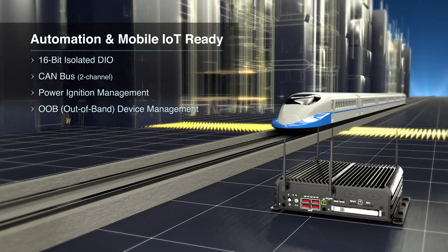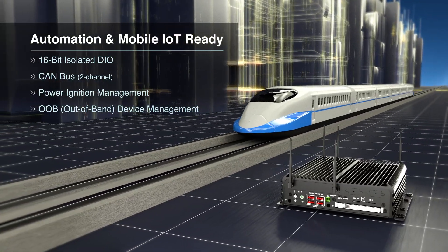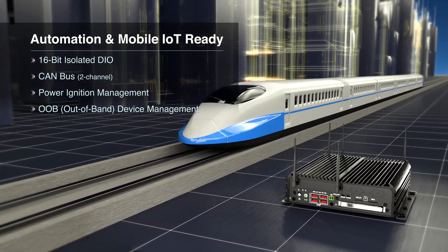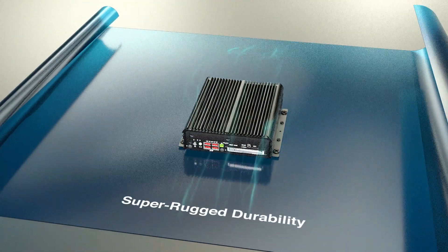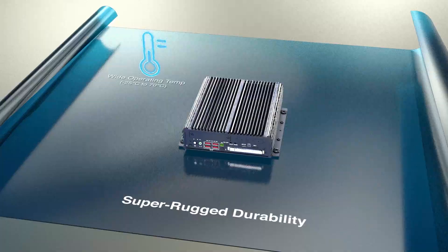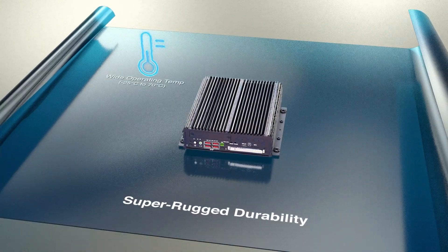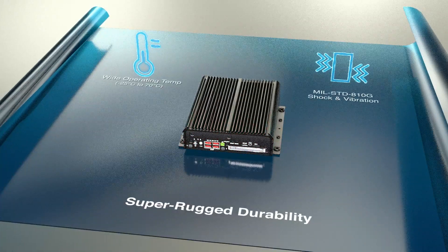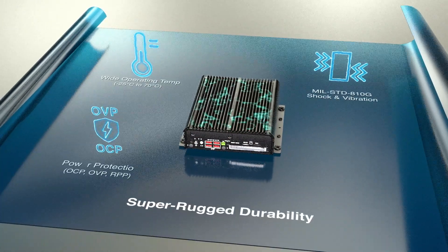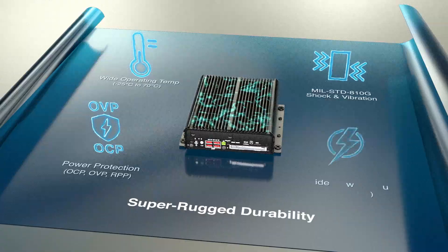The RCO 3000 RPL is automation and mobile IoT ready with curated I/O connectivity features. It is engineered super-rugged with a fanless and cable-less design. It has wide operating temperatures, shock and vibration resistance, wide power input, and power protection to withstand the most challenging deployments.